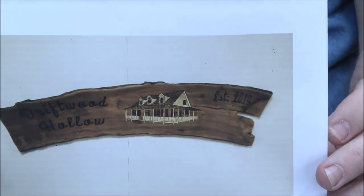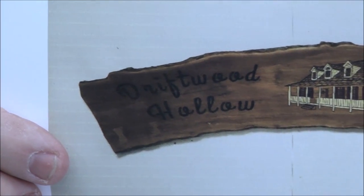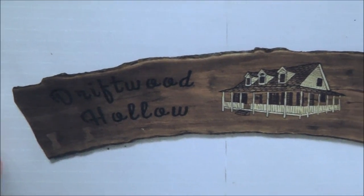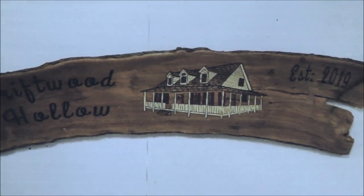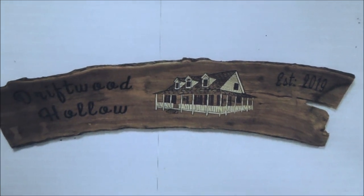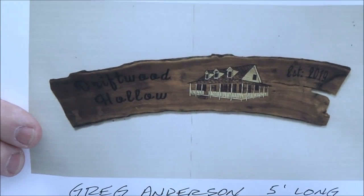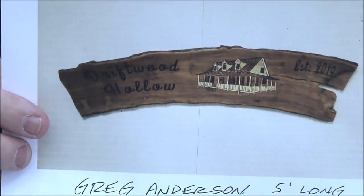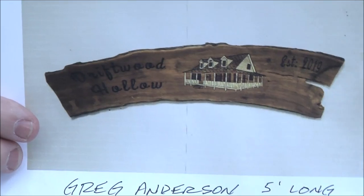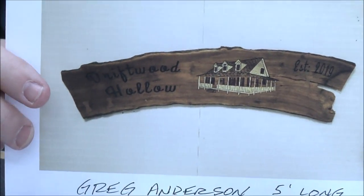Greg Anderson — this one just blows me away. Look at the artwork on that house! It's five feet long, has three bow ties in it for stabilization, and 19 hours of work on this sign. The house is from a photo — he put it into a rapid resizer. I think it's absolutely stunning. Everyone wants a house like that on their sign. Great job, Greg!